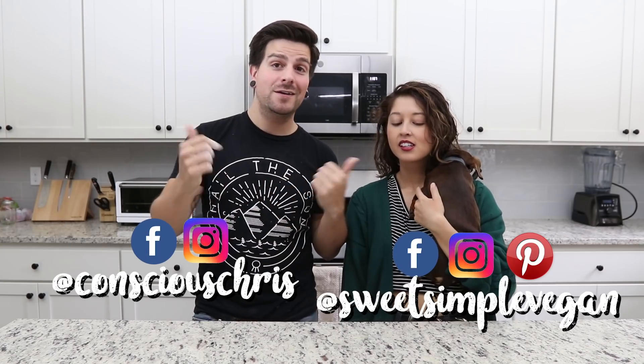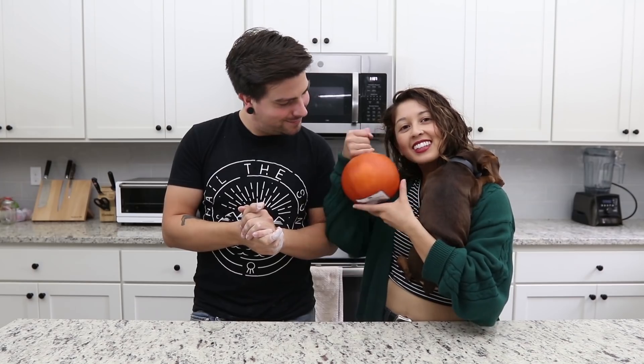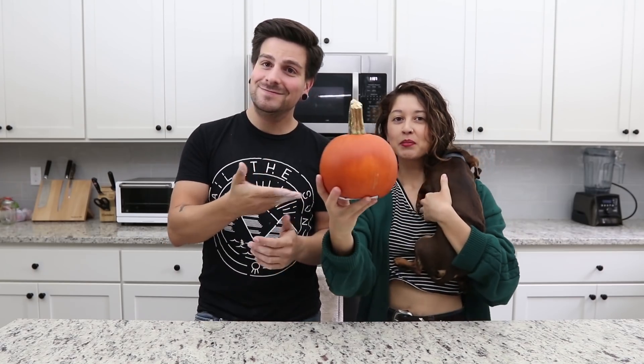We don't do our chop challenges anymore with Caitlin. However, Jasmine and I are still going to go head to head every month. So this is an extra special fall edition. What's the secret ingredient? Pumpkin. I don't think we could have done anything else. This is so appropriate and I'm so excited. I freaking love pumpkin.